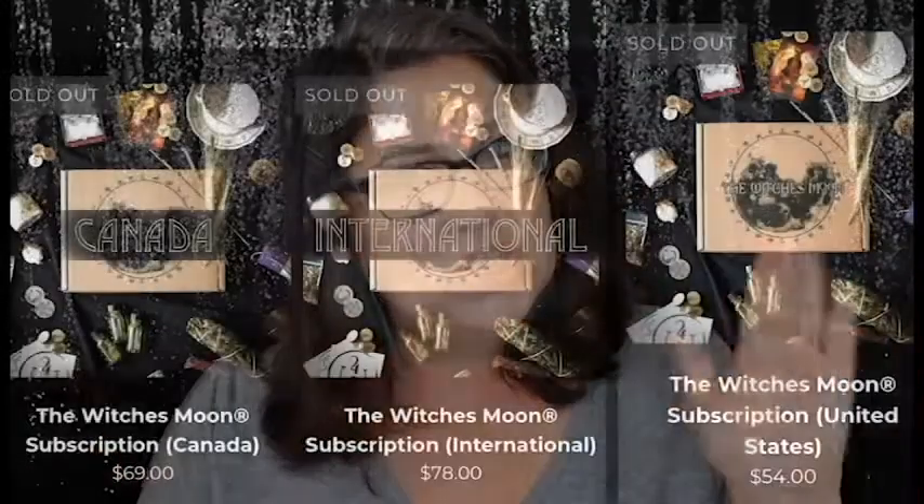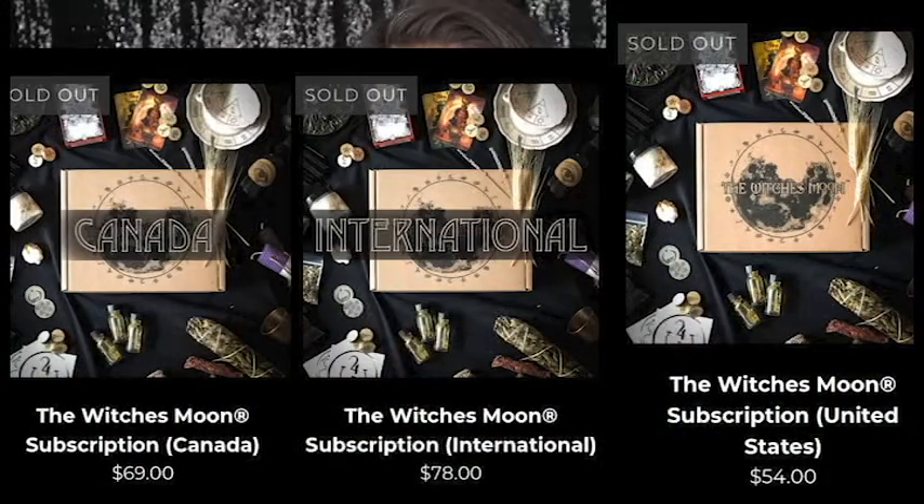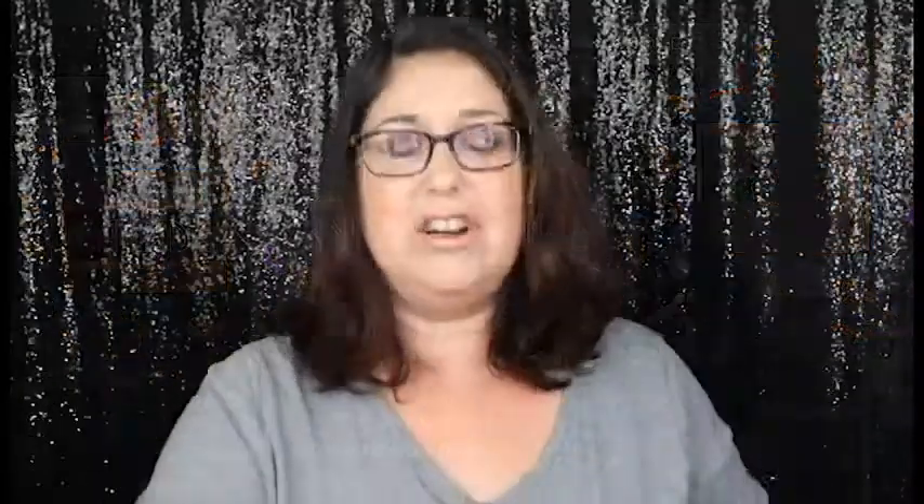This box is about $52 a month and it's one of my absolute favorite boxes there is. I get so excited for this box every month — this is my ride or die, my favorite box of the whole month. Let's open her up.